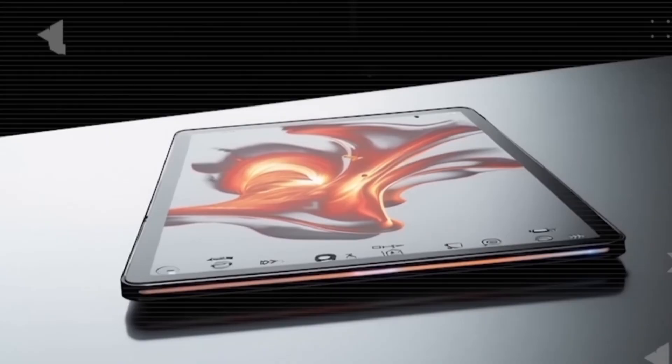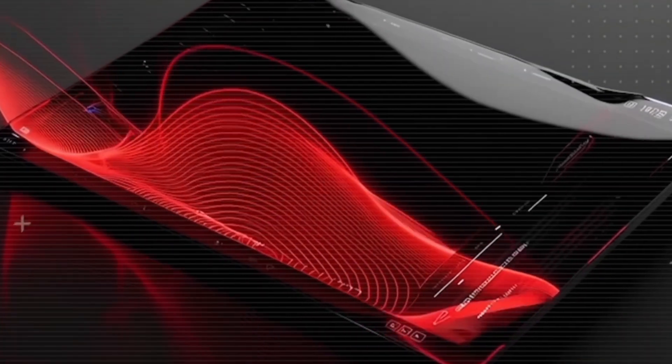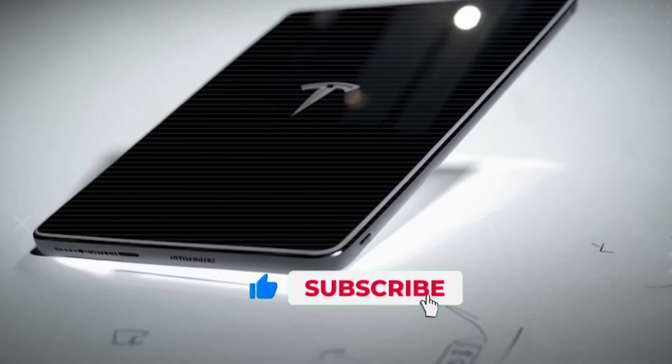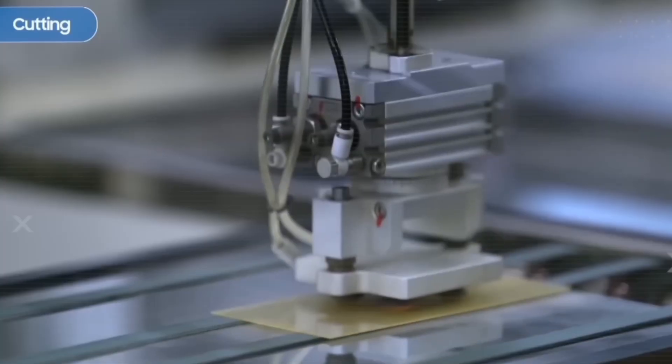So here's the question, guys — with $149 in your pocket, would you buy an old iPad or the future of technology, the Tesla Pi tablet? Drop your answer in the comments and make sure to subscribe and hit the bell so you're first to know about Tesla's next big innovation.